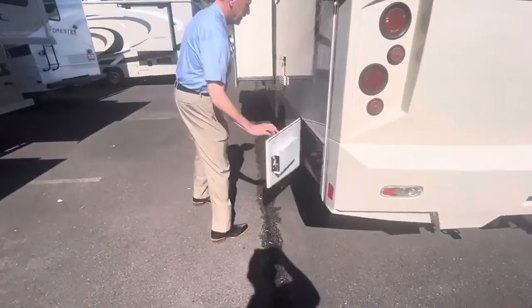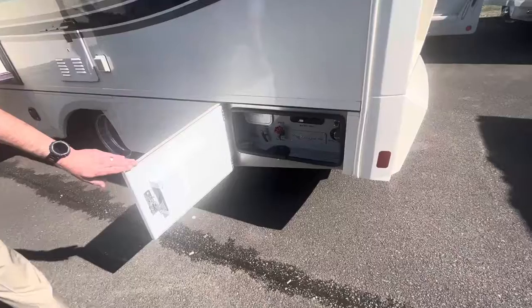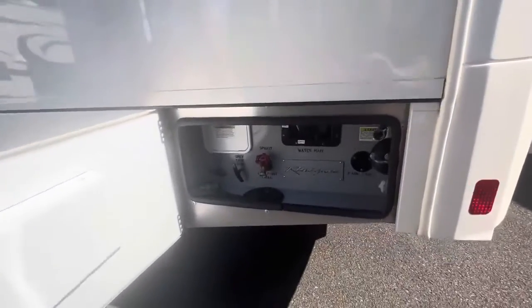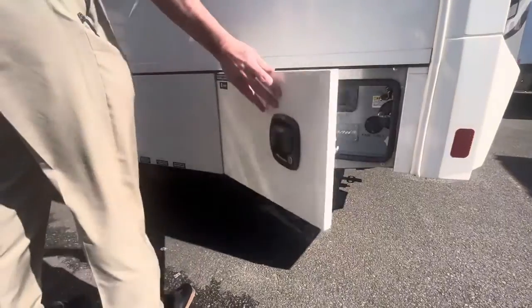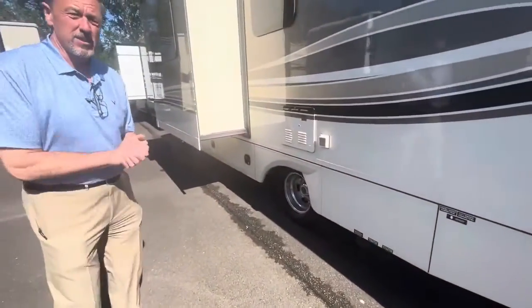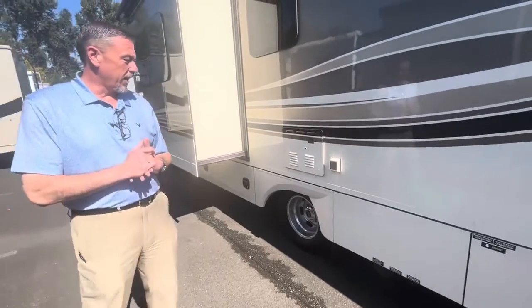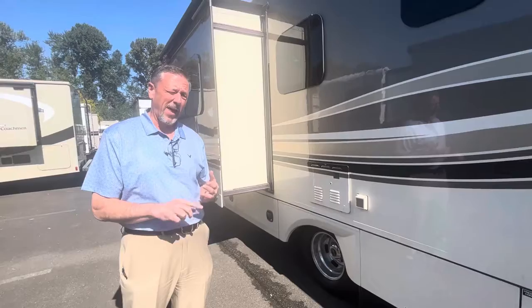On this side of the coach, this is where all the magic happens. You can hook up your water, cable, and all the electrical — everything's right in there. You have 34 gallons of fresh water and 29 gallons of holding tanks for the black and the gray.